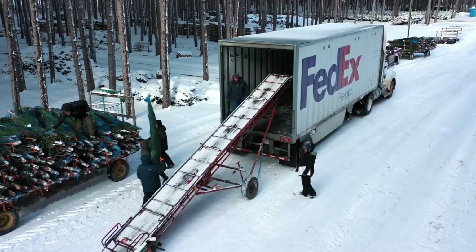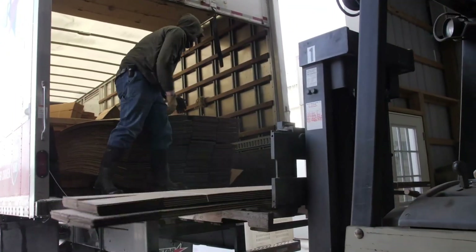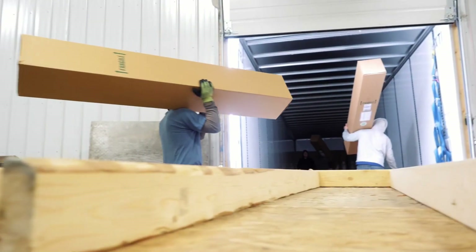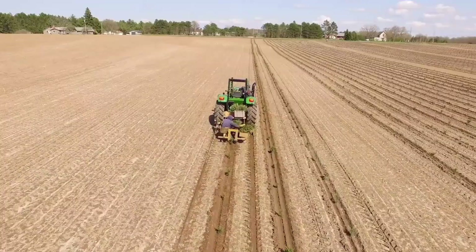Dutchman Tree Farms proves that real Christmas trees still have their charm despite the convenience of artificial ones. A live tree fills the home with a fresh festive scent, though it does mean dealing with falling needles and regular watering. Artificial trees, while tidy and reusable, can't match the authenticity of the real thing. At Dutchman Tree Farms, acres of young evergreens are carefully cultivated and then harvested each December.